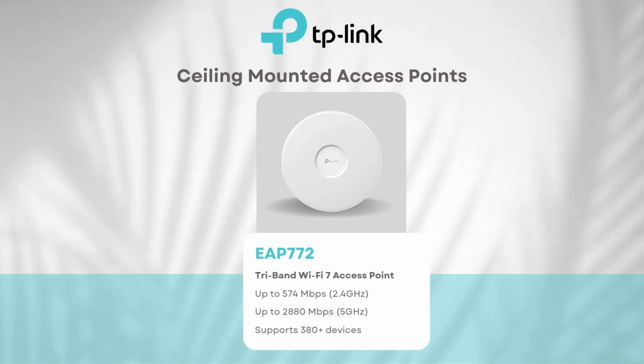The EAP772 truly stands out as a Wi-Fi 7 access point — it can support 380-plus clients simultaneously over an area of 140 meters squared, offering speeds of 574 Mbps over the 2.4 GHz band and 2,880 Mbps over the 5 GHz band. Particularly well-suited for larger enterprise-grade offices, it features load balancing, OFDMA, mesh support, MU-MIMO, and advanced QoS — ensuring optimal performance even under heavy traffic for a seamless and efficient user experience.